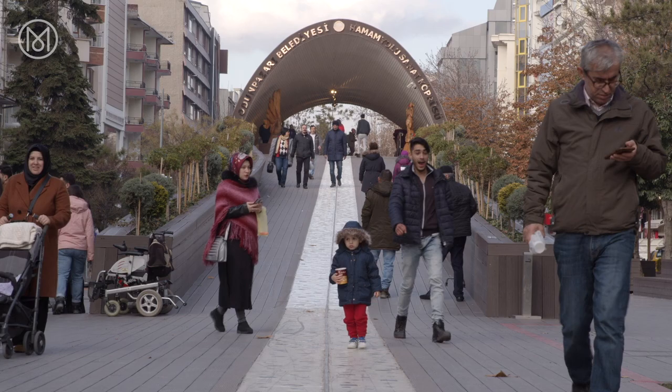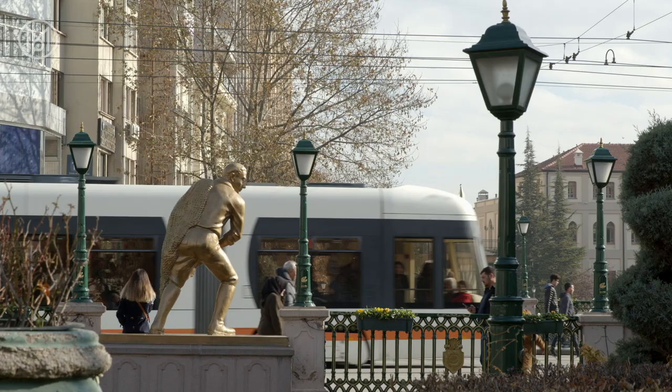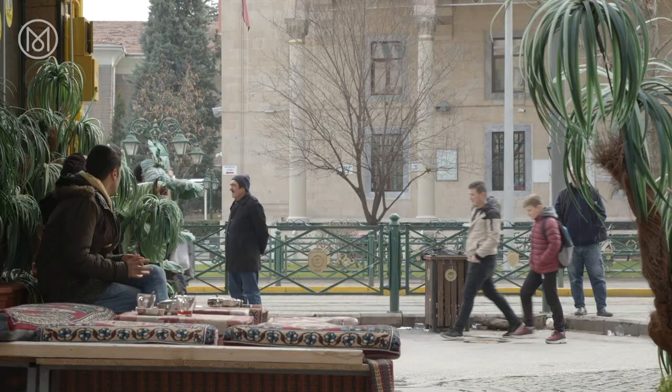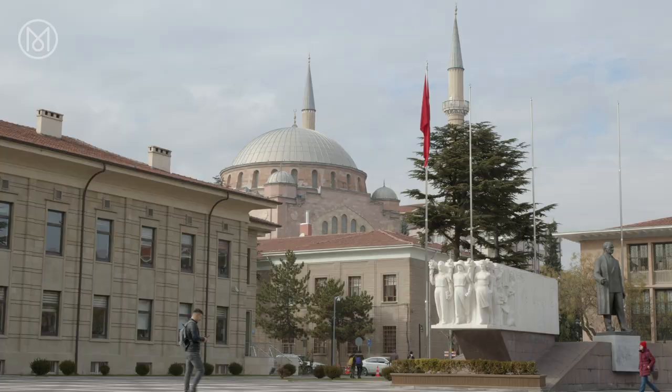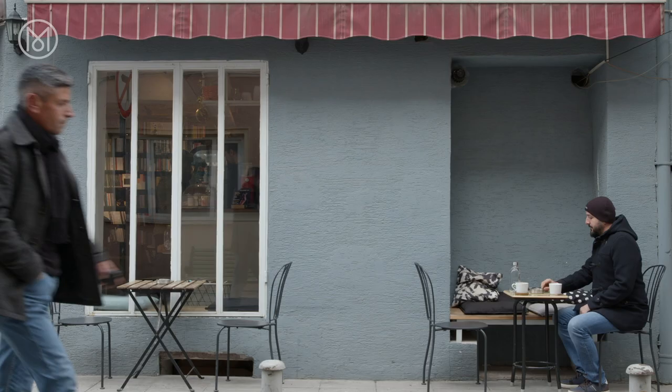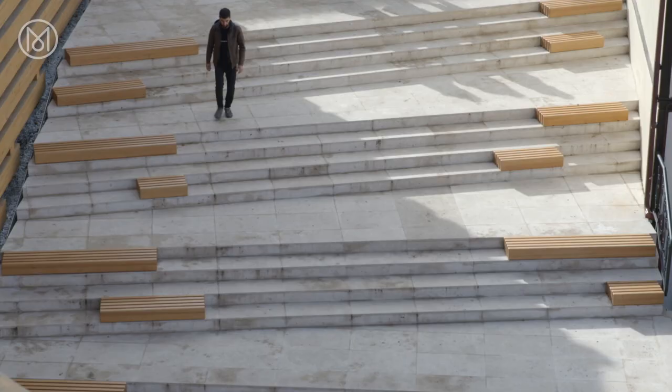If ever there was a test case for the Bilbao effect, it's here in Eskişehir. Few people outside Turkey have heard of this historic city between Istanbul and Ankara, yet it's set to change as more and more interesting projects are mushrooming around the vibrant city. The renaissance is led by a progressive municipality, as well as motivated private initiatives.